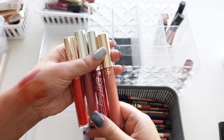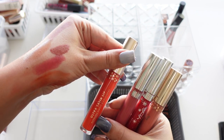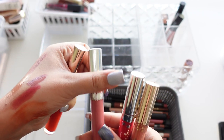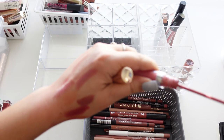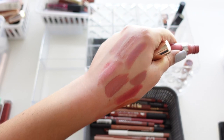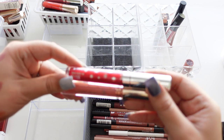Here we have more Color Pop — the Ultra Satin Lip. One is in Calypso, which used to be my absolute favorite shade from Color Pop. I used to wear this all the time and I don't think it exists anymore — sad story.